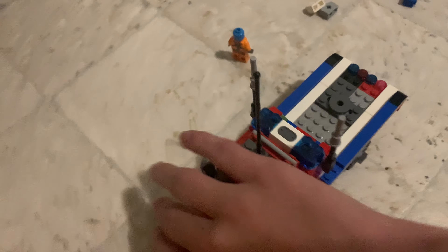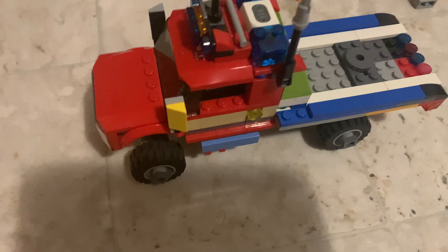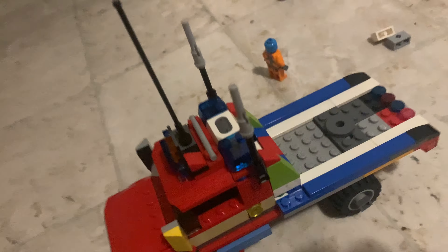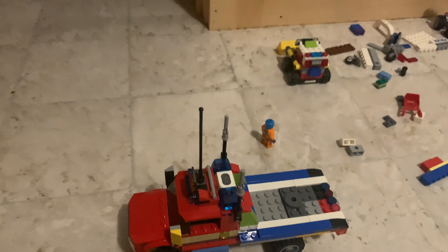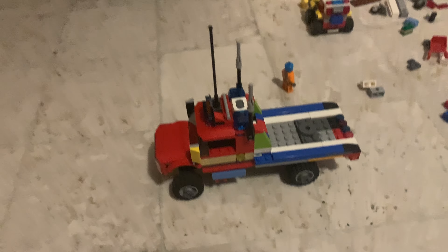And this red flatbed is my second favorite. It is not a police truck, but it definitely will warn people when the lawn care is being done.